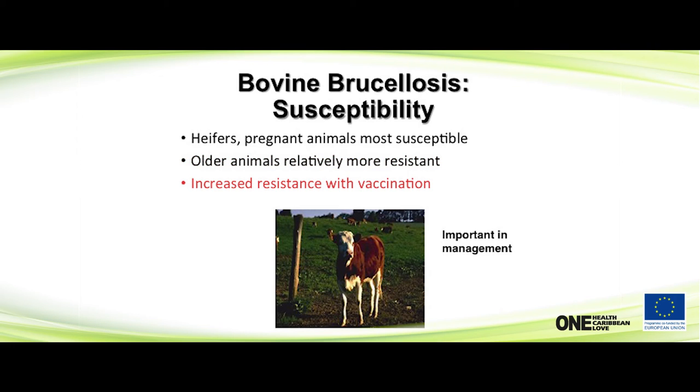Animals have increased resistance with vaccination — operative word, increased resistance does not mean immunity. They can still become infected if vaccinated; the vaccine is not perfect and can be overridden with enough infection in the area. So pay attention to those heifers because they're going to bring it and keep it in the herd.